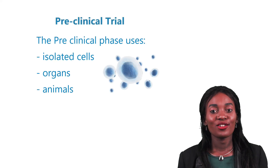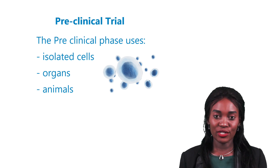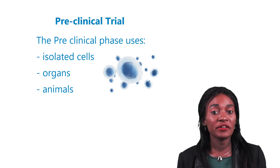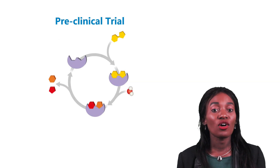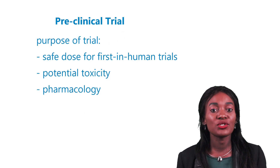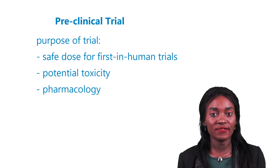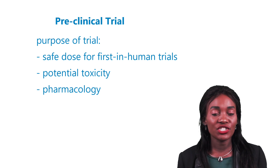The pre-clinical phase uses isolated cells, organs, or animals. These experiments on non-human subjects are necessary to understand complex biological processes and ensure no unnecessary risk or harm comes to human participants thereafter. Here we evaluate the toxicology, pharmacology, amongst others.